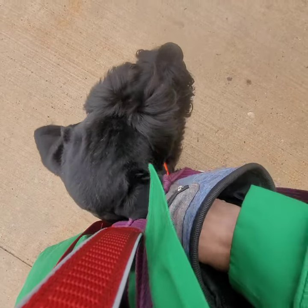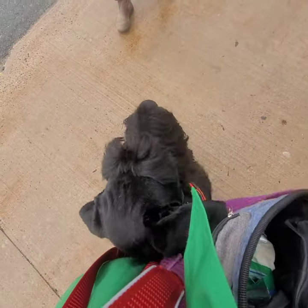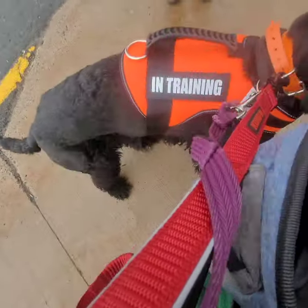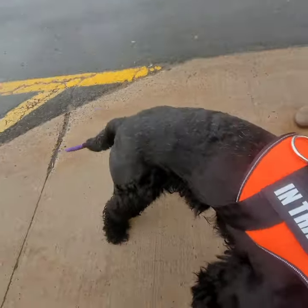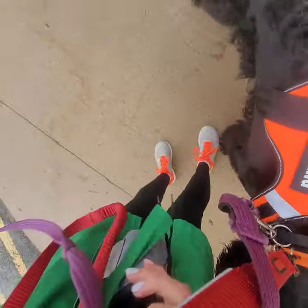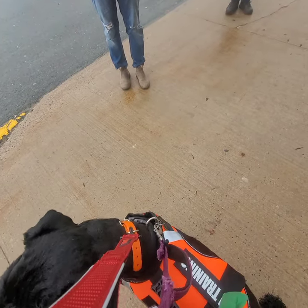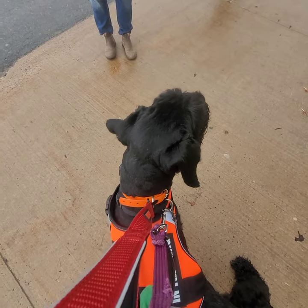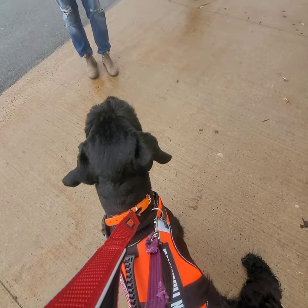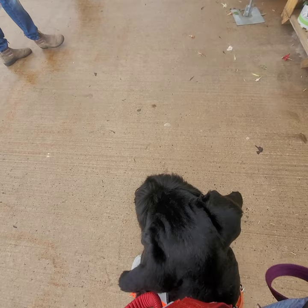A stranger approaches and comments on Zeus: 'A giant schnauzer — it's a big one! What's your cute name?' Zeus. 'He is so adorable.' He's a year old — yeah, he's still a puppy. The stranger notes he might be a service dog. Cashmere explains: 'His training today is a little mixed because I'm getting him used to being around people. The nice thing with Home Depot is it's a little bit more — he has to get used to people coming up to us. I put the service training vest on so you don't get kids just running up unexpectedly.' The stranger admires his long eyebrows. 'Yes, that's the Giant Schnauzer trait — the long beard and the long eyebrows.'